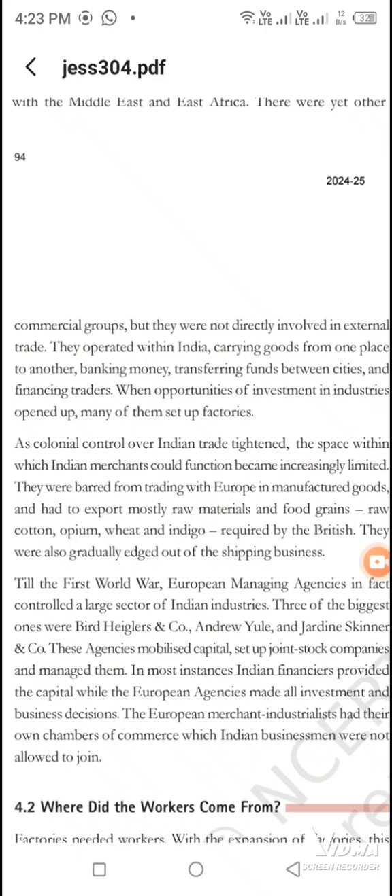But the Britishers had control. They said that you will only export their goods — indigo, cotton, wheat, opium — which England needed. You can export them. So they used to put money here.